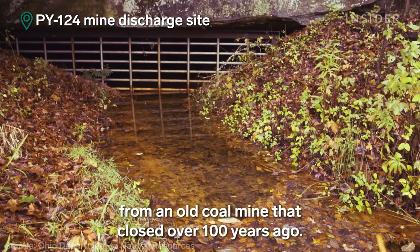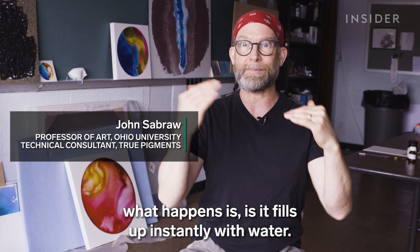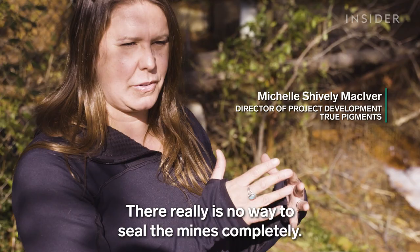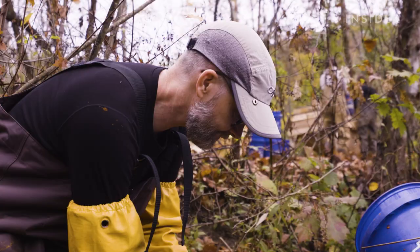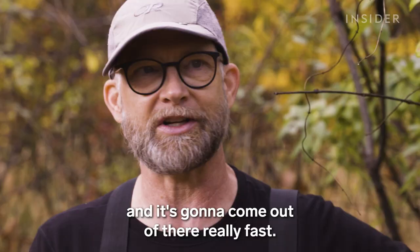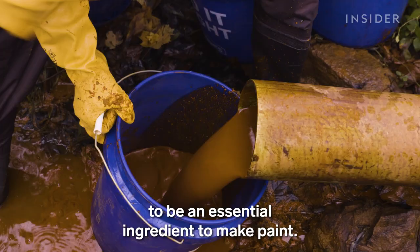It's highly acidic water leaking from an old coal mine that closed over 100 years ago. When you leave a mine and you just walk away from it, it fills up instantly with water. There really is no way to seal the mines completely. The water that still leaks from mines today creates iron oxide, which can be lethal to aquatic life. But it also happens to be an essential ingredient to make paint.